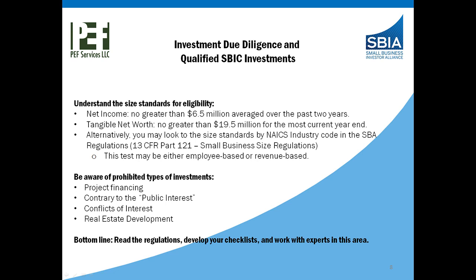Be aware of prohibited types of investments: project financing, investing into industries that could be contrary to the public interest. That's a concept that has been in the program for a long time and has evolved over time — what might have been considered contrary to the public interest 20 years ago is clear sailing today. But it's always important to ask your network, your providers, your legal counsel, and SBA. They'll tell you whether or not it's in the public interest. Conflicts of interest are prohibited without SBA prior approval under certain types of conditions, and real estate development is not allowed either.